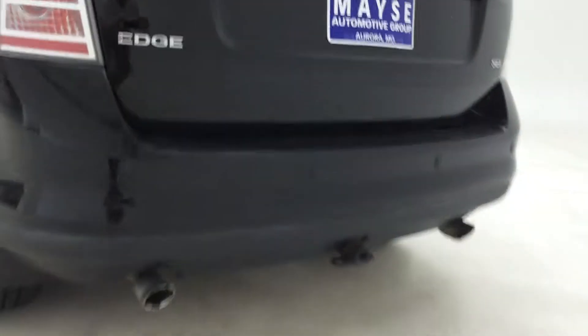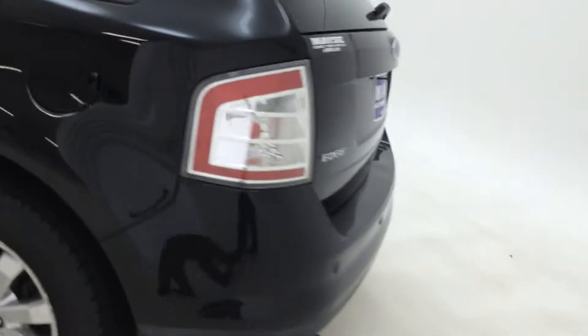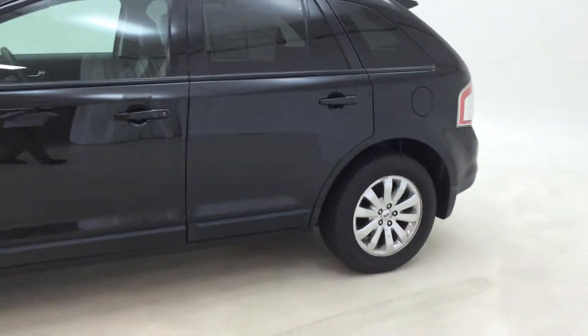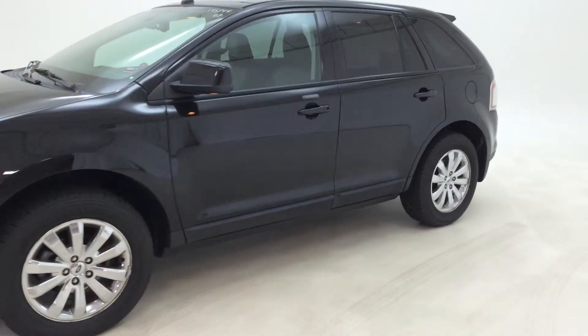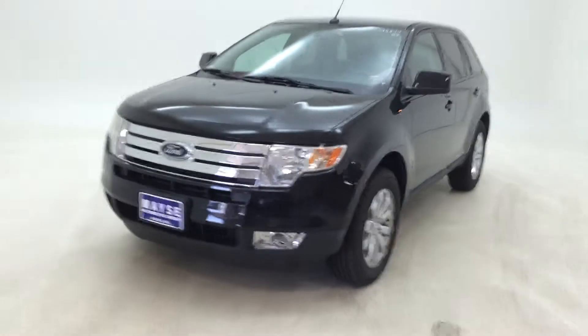The SEL Plus has dual exhaust and polished alloy wheels, and as you can see, it's really in good shape and a great value for the money.